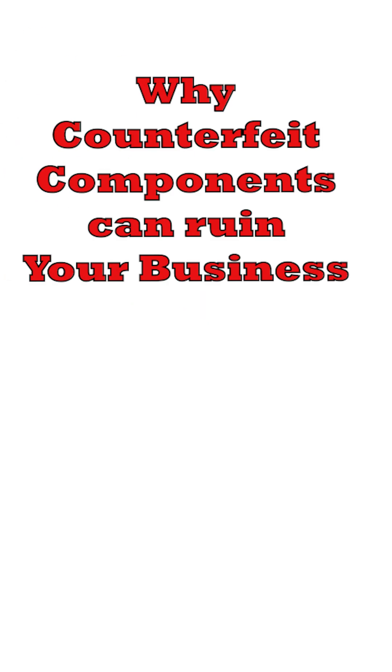In this video I'm going to tell you why using counterfeit components can be very dangerous. They might be cheap, they might be readily available, but they can wreck your business.